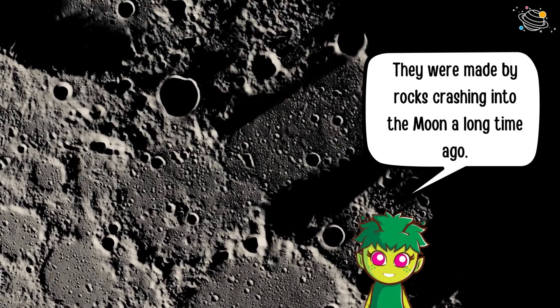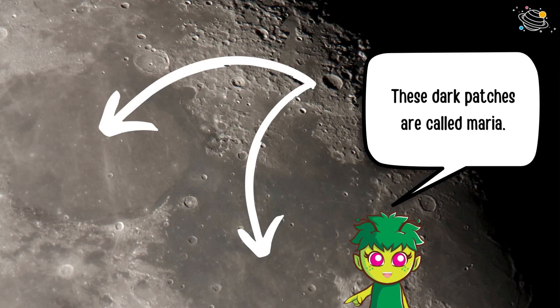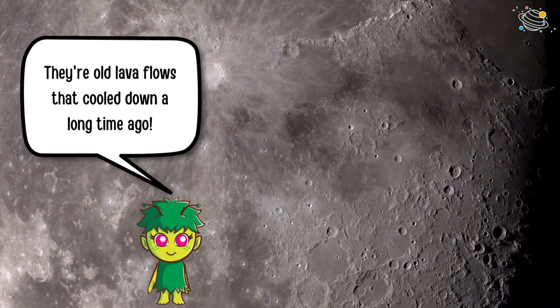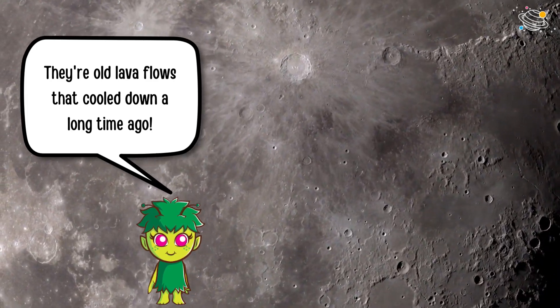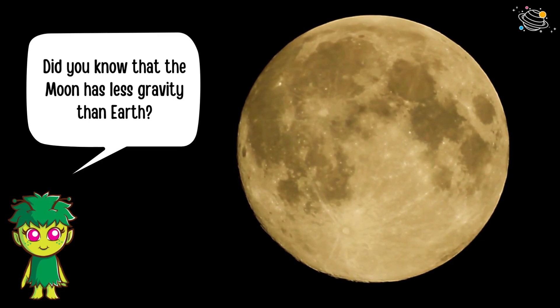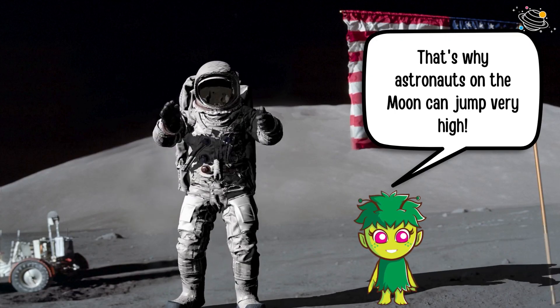These dark patches are called maria — they're old lava flows that cooled down a long time ago. Did you know that the moon has less gravity than Earth? That's why astronauts on the moon can jump very high.